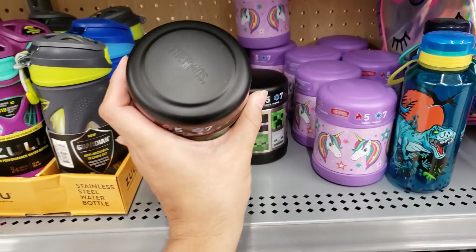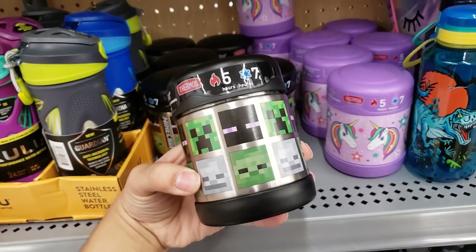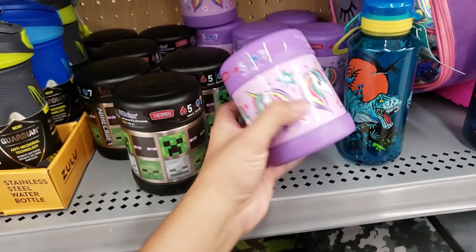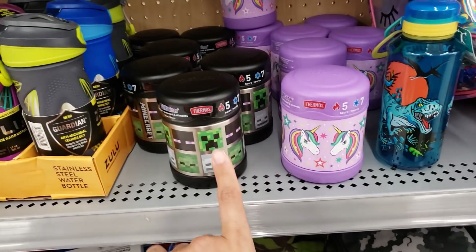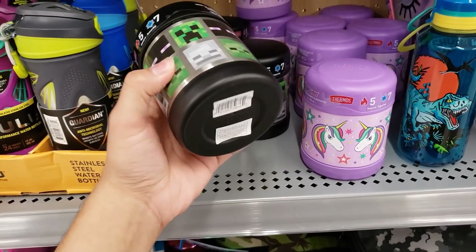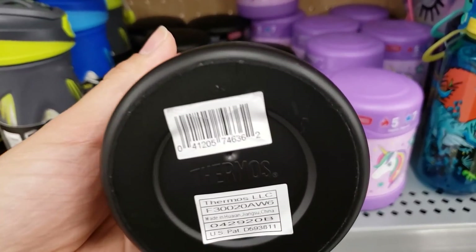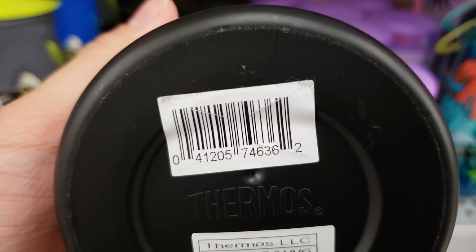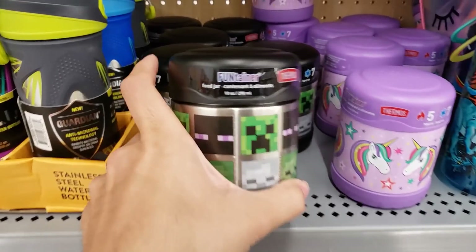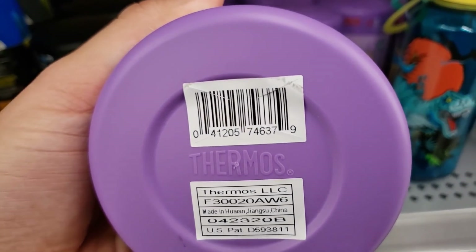This is a Thermos Funtainer food jar. It keeps food hot for five hours and cold for seven hours. They have a Minecraft one and a unicorn one — original price is 12.88 but when you scan them they're only two dollars and 50 cents. I found this out through BrickSeek. The Minecraft one also came up two dollars and 50 cents. It's a 10-ounce container. I'm going to get the unicorn one for my daughter — she loves unicorns.